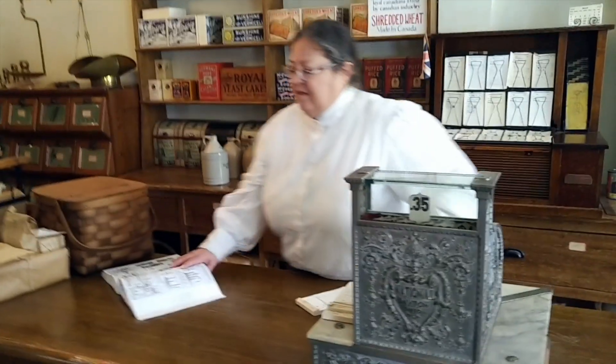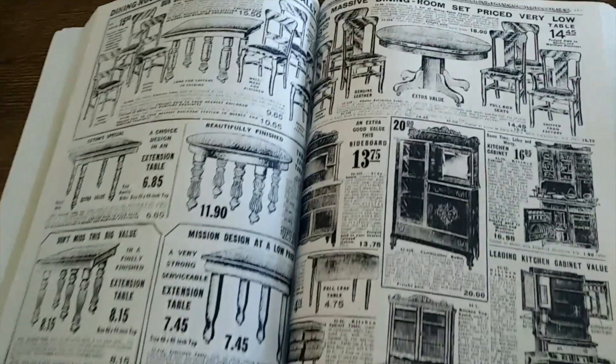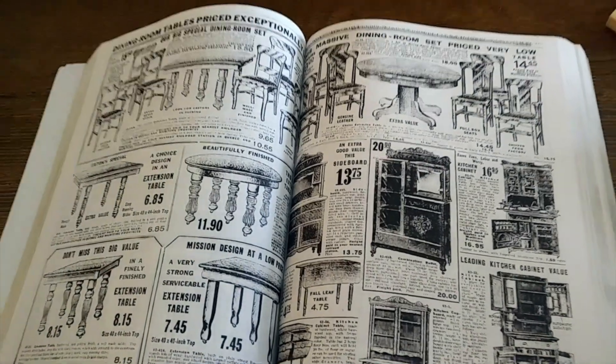In 1914, stores like this are facing some challenges. There are competitors right within the village. Plus, people can travel further away and go to big city department stores or specialty stores. And they can also order from mail order catalogs like this. Eaton's, Simpsons, and other specialty catalogs were available that sold things that I could never stock in my store, and sometimes at prices that I couldn't compete with.